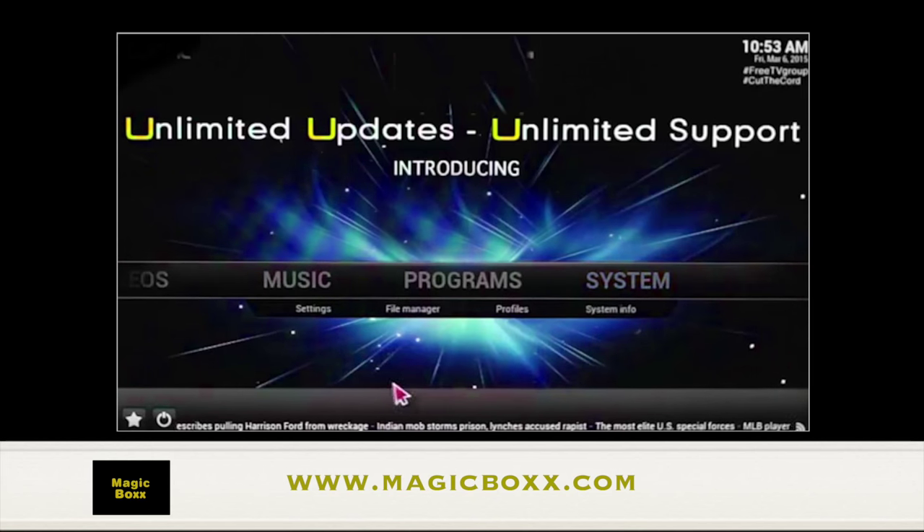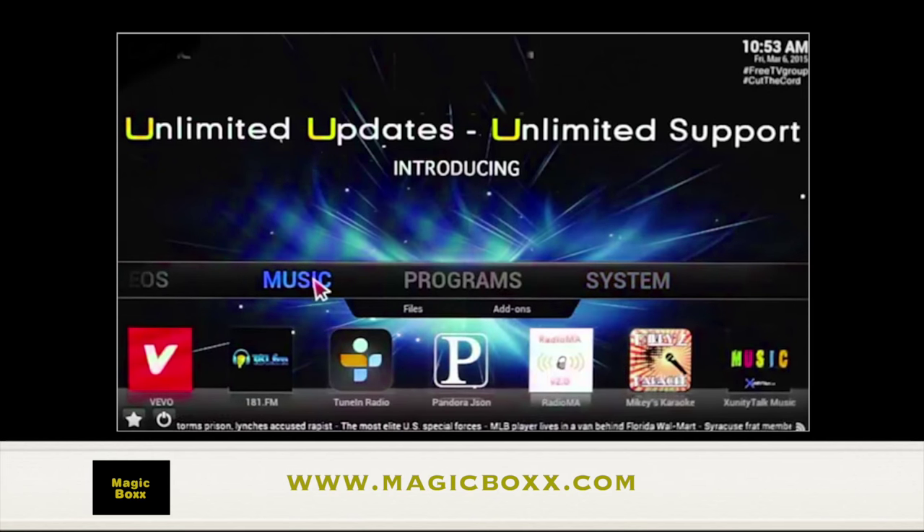We'll start with music. Our box will allow you to access all the music streaming websites — some of your favorite ones like Pandora, Spotify, and Vivo.